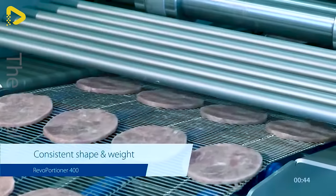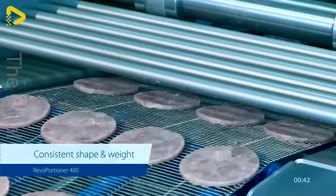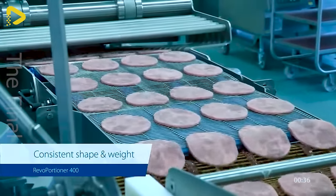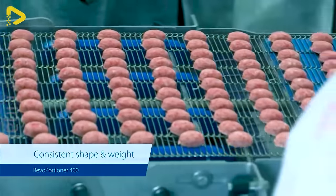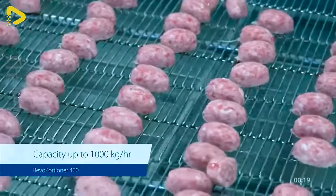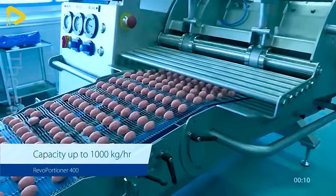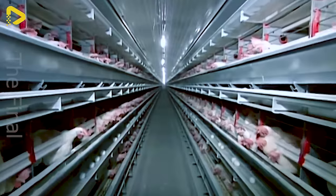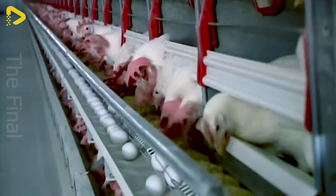The compact food portioning machine utilizes low pressure and releases products using air alone to maintain optimal texture and structure. Ever pondered which came first — the chicken or the egg?